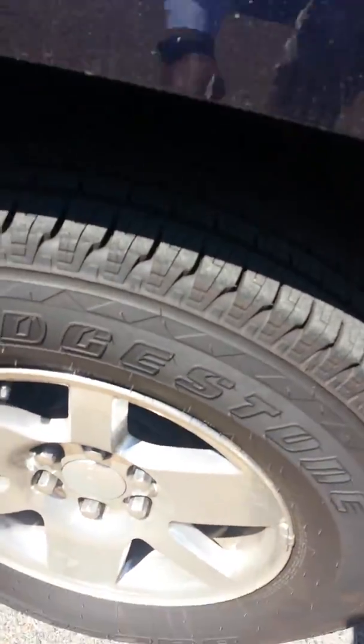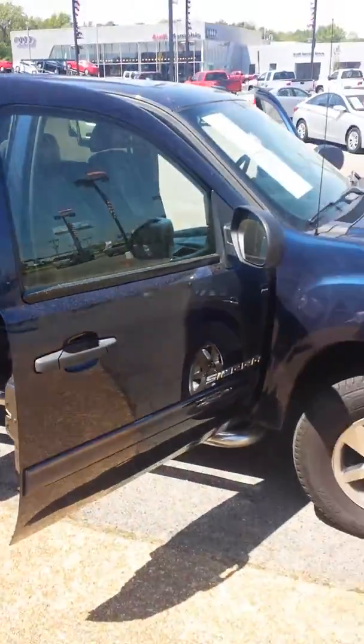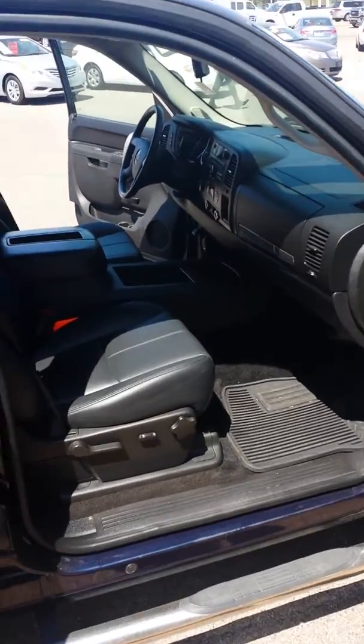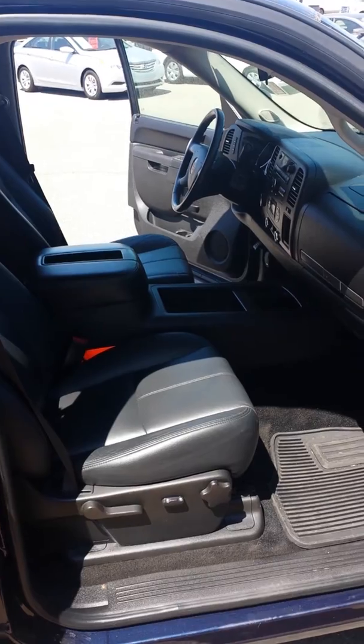Very good tires — lots of tread left on the tires. This is a GM certified vehicle, so you'll have plenty of warranty left on it. You'll get the 12 month, 12,000 mile bumper to bumper warranty. As you know, it only has 68,000 miles on it, so you get the remainder of the powertrain warranty.